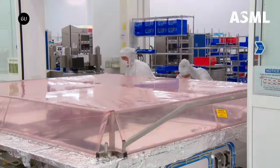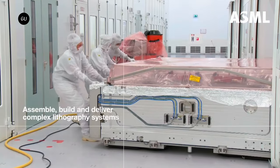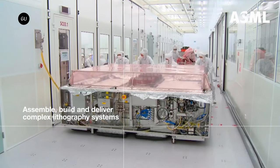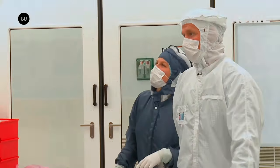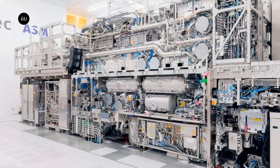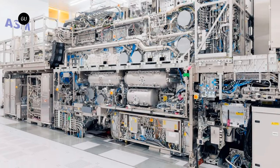The company has taken 10 to 20 initial orders from the likes of Intel and SK Hynix, and plans to manufacture 20 High-NA systems annually by 2028 to meet demand. The High-NA EUV technology represents a major breakthrough, enabling improved chip resolution.